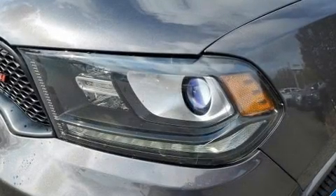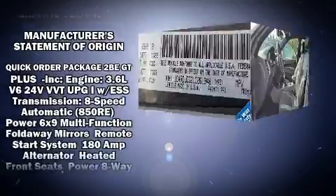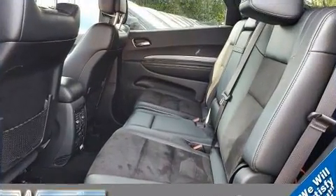Additional safety features include traction control, brake assist, anti-whiplash front head restraints, a panic alarm, an emergency communication system, and four-wheel disc brakes with ABS. With electronic stability control supplementing these mechanical systems, you'll maintain precise command of the roadway.